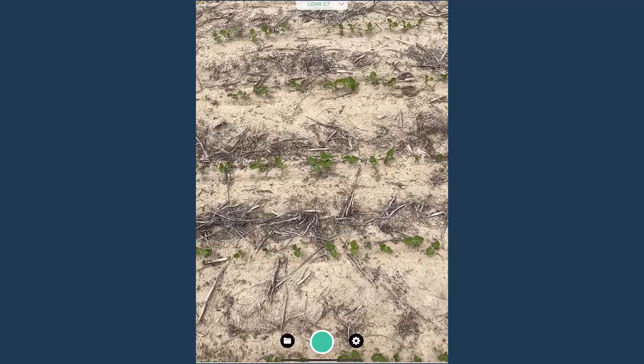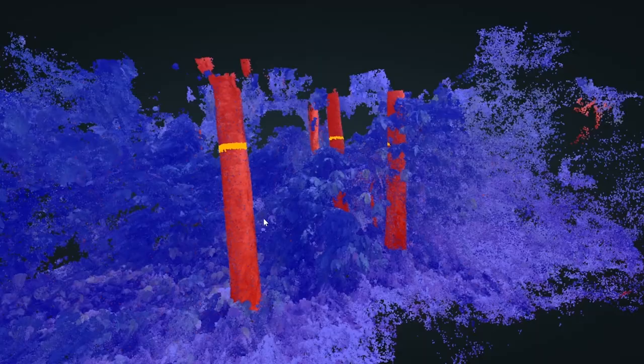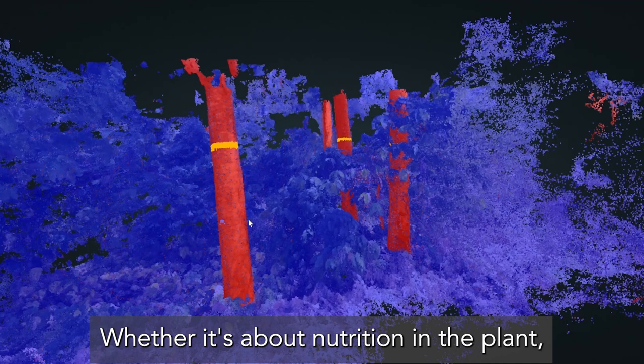So this device gives you that opportunity to make a decision that is much better than we made before — whether it's about nutrition in the plant, whether it's about disease on the leaf, whether it's about yield.